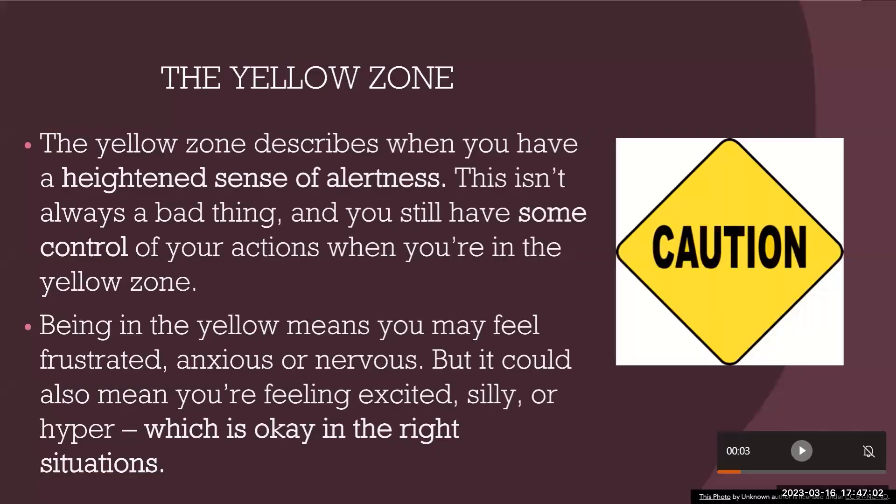The yellow zone is like our stoplight metaphor — use caution. It's where we start to feel emotions rise, have bodily sensations, and we really need to think about what strategies to put in place to reduce the likelihood of escalating to the red zone. The better we are at managing our breathing, the more likely we'll be able to bring ourselves back down to a place where we can think about a choice and an appropriate action.